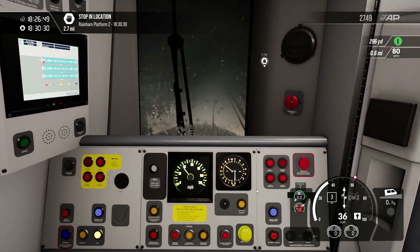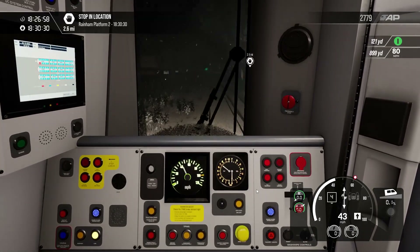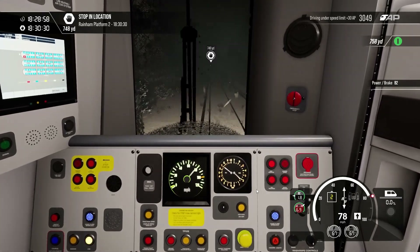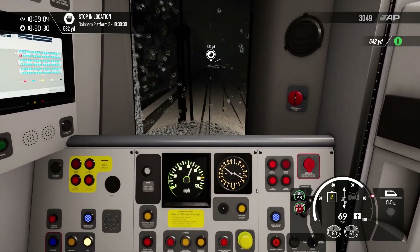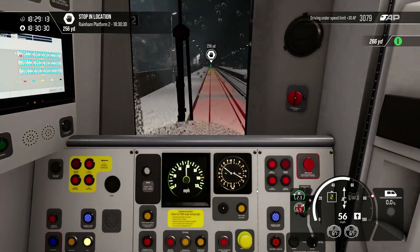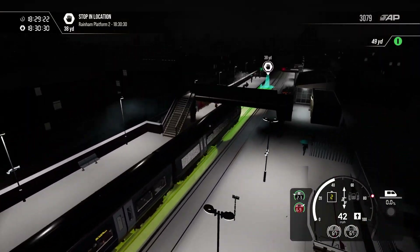The next station is actually 2.7 miles away so I'll cut this one out just to speed things up a little bit. The other stations are fairly close to each other but Rainham is going to be a little bit of a drive. We are now approaching Rainham. Judging by how good these brakes are — and that I accidentally got a bit sidetracked — if we apply brake two we might be able to stop at the station quite well. We're going to overshoot it — that is a given.